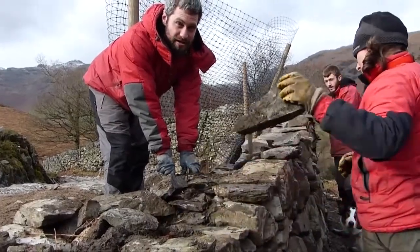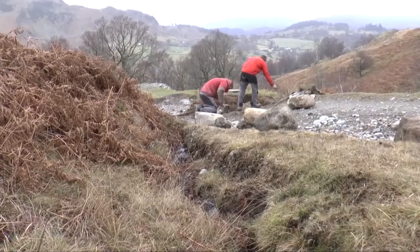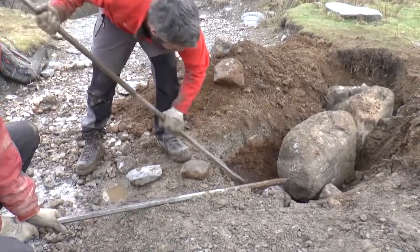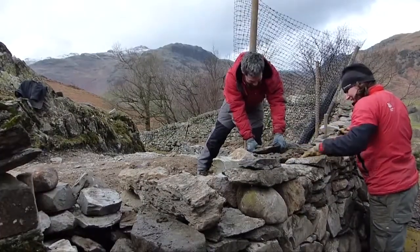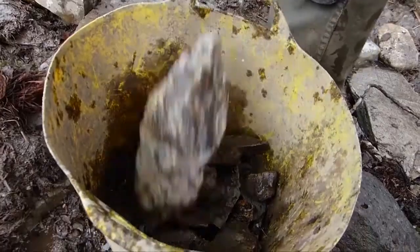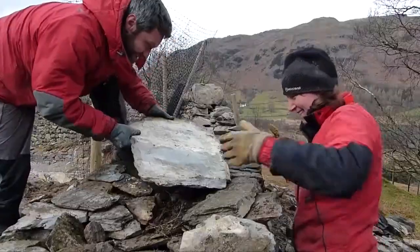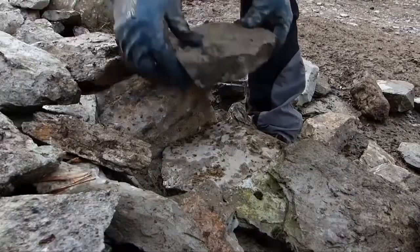We've done some drainage — we've put in a big single bar drain at the top, and we've also dug some side ditches. We've probably been on here for about three weeks and we're going to be here for another week at least, because we've got to landscape out a section down here as well. We've put in some boulders to protect the wall that we've just rebuilt from any traffic coming along here.